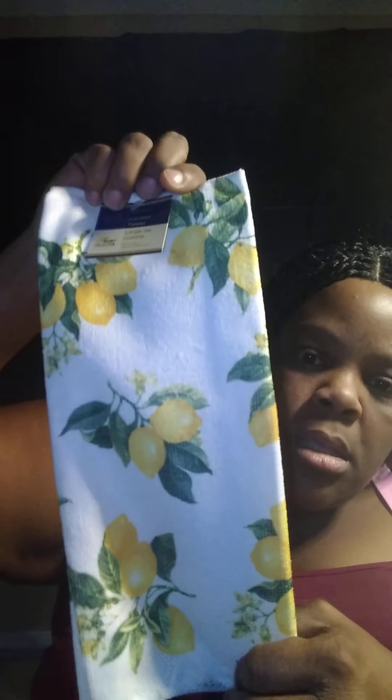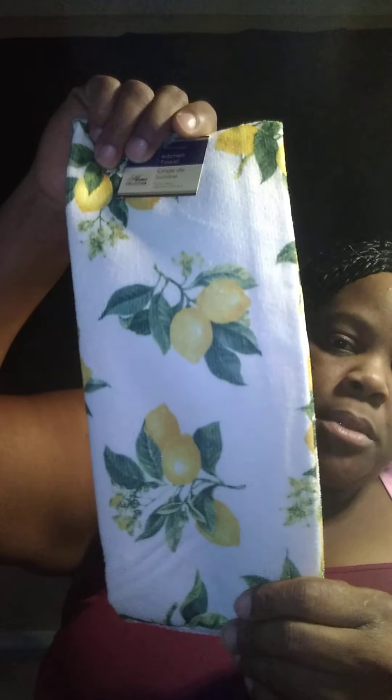I got these lemon kitchen towels and I got two of those, but I'm not gonna use them until we move. I got a second one from Dollar Tree, and then I got the plates and stuff too. I'm gonna unravel all the plates — I got a whole bunch of stuff to show y'all.